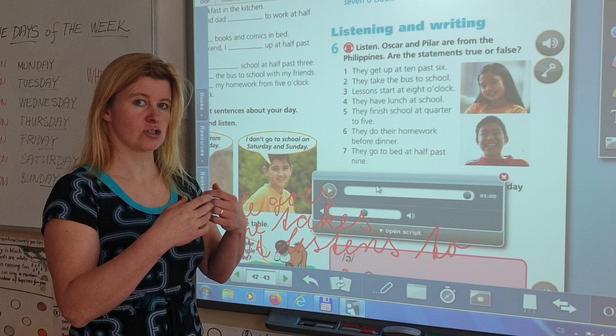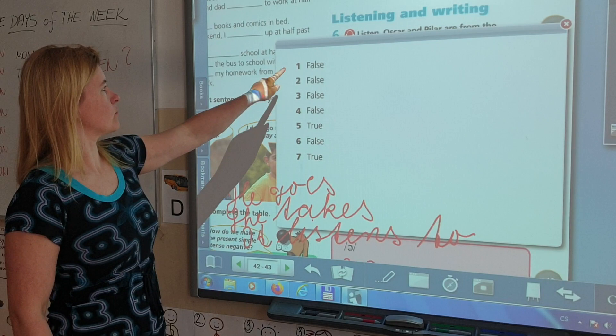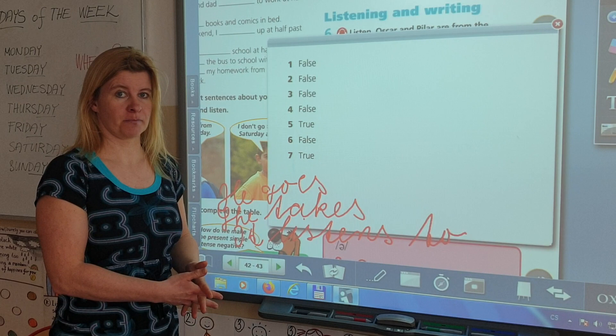I hope you understood and answered correctly — let's go through the answers. One: false. Two: false. Three: false. Four: false. Five: true. Six: false. Seven: true. If you got many wrong, play the listening again now that you know the answers and try to follow along once more.